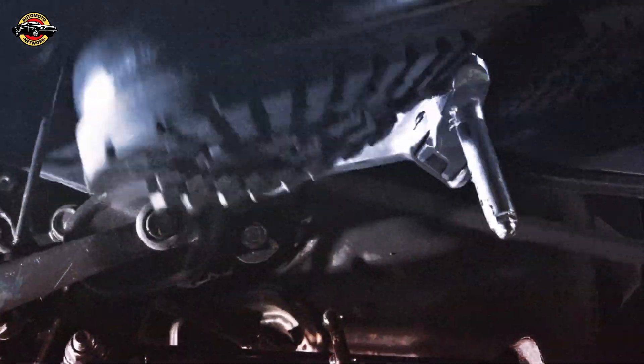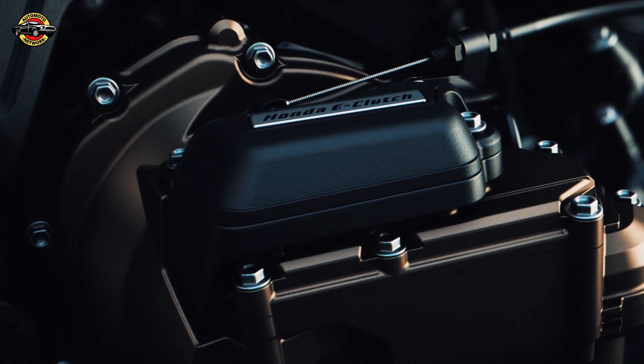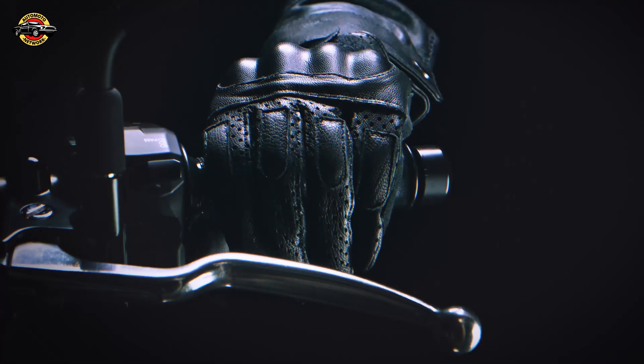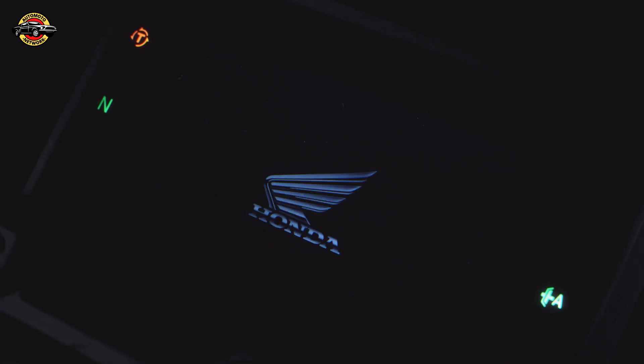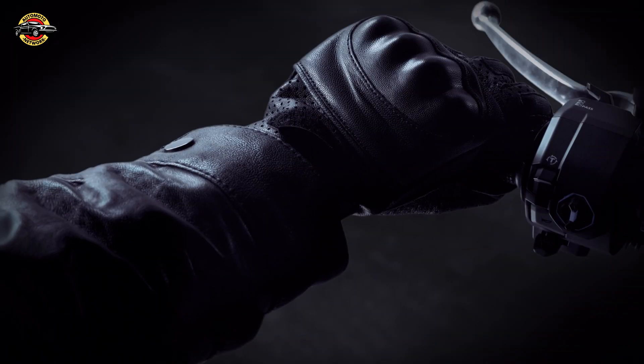Honda, the renowned motorcycle manufacturer, is revolutionizing the riding experience with its groundbreaking Honda e-clutch technology. Available as an option on the 2024 CBR650R and CB650R models, this innovation promises to redefine the world of motorcycling for riders of all types and experience levels.